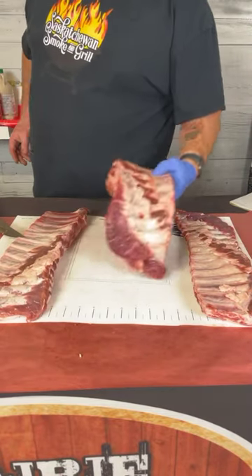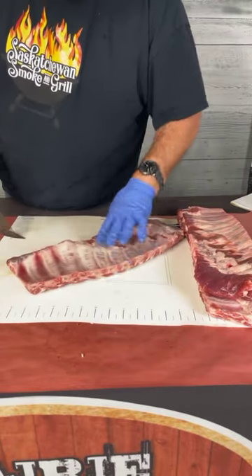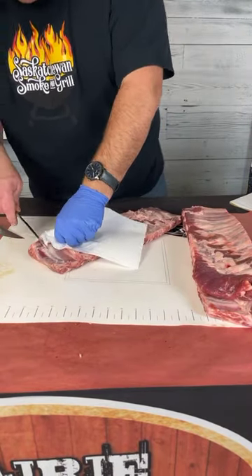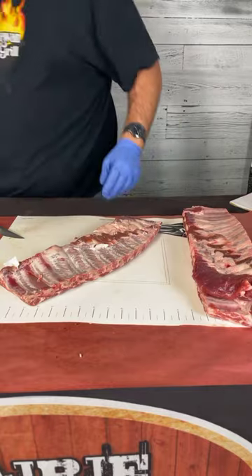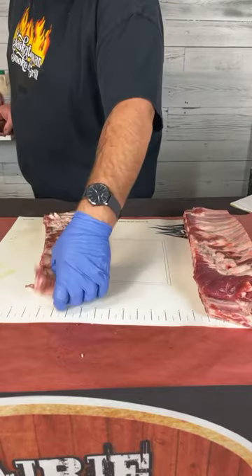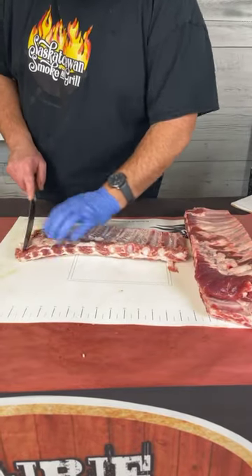For competition style prep, it's really important to pull the membrane off the back. This membrane acts as a barrier, making it harder for spice flavor and smoke flavor to penetrate the meat. Just grip it with a paper towel — it's relatively easy to remove. I'm also going to square this rack up a little bit. This thin little end here is just going to turn into rib jerky, which might be okay at home, but in competition it's of no value, so we'll trim it right off.